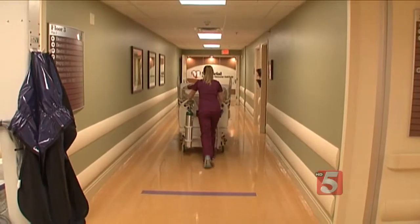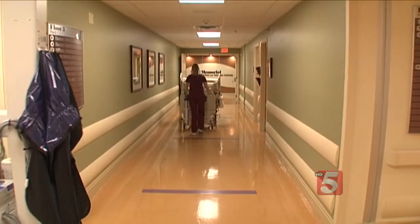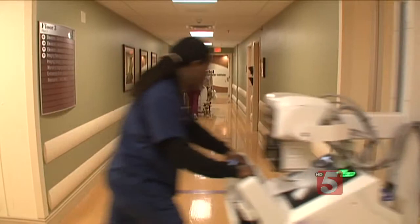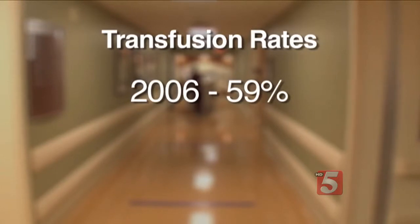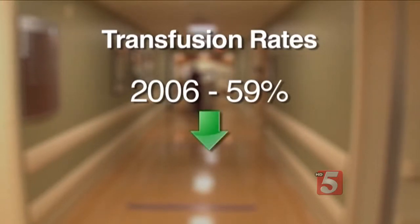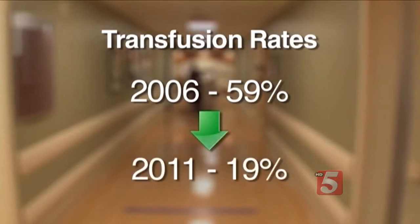Memorial Regional Hospital in Hollywood, Florida is one of a number of hospitals in the U.S. using blood conservation measures. Memorial dramatically reduced the percentage of heart surgery patients getting transfusions from 59% in 2006 to 19% in 2011.